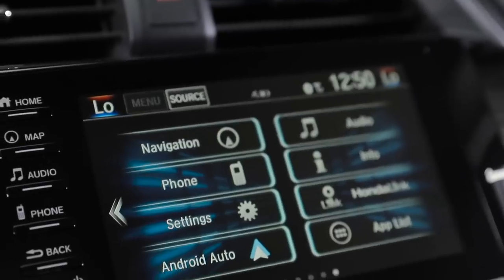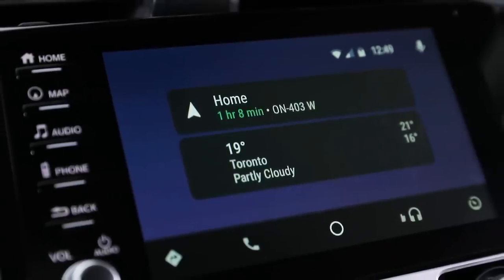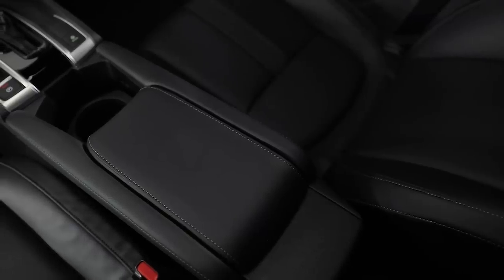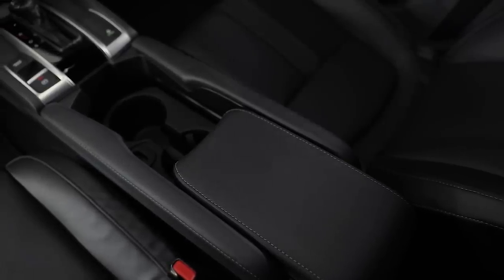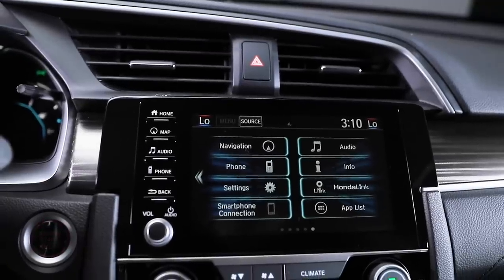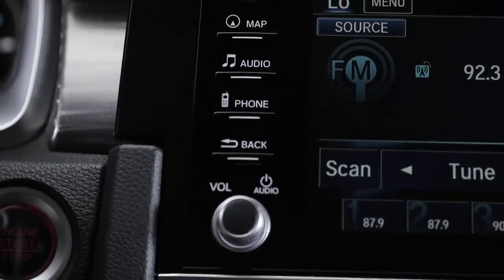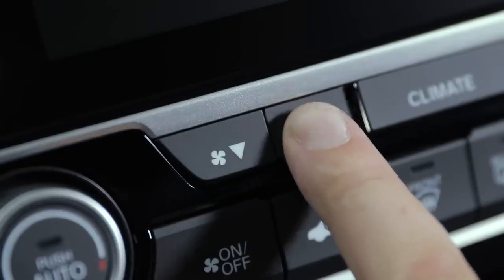The 2019 Civic Sedan has connectivity features like Apple CarPlay and Android Auto that are available at the touch of a button. For added convenience, the multifunctional center console with sliding armrest adds functionality to your drive by opening up for smaller items that you may need to store. New for 2019, the 7-inch touchscreen display has hard buttons on the side for easy operation. Plus, the volume dial and tactile fan speed buttons help you keep your eyes on the road and your ride comfortable.